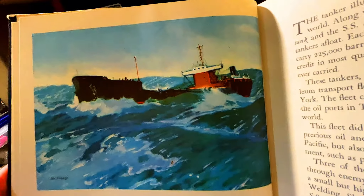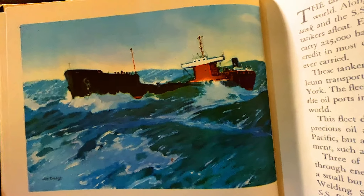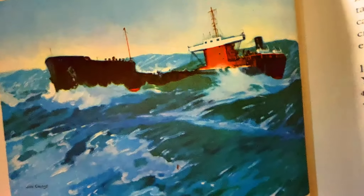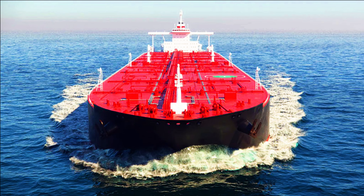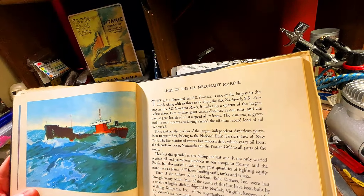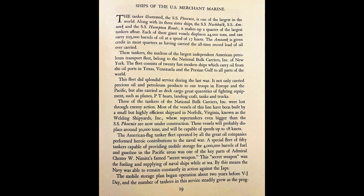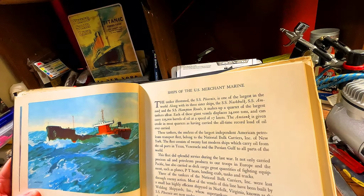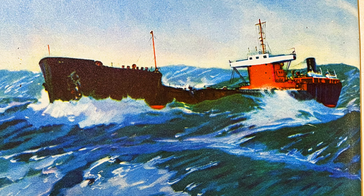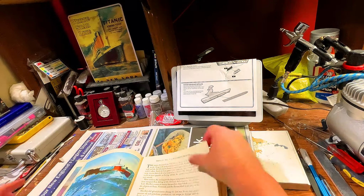You can see the heavy weather — National Bulk Carrier, the SS Phoenix, described as the world's largest tanker class battling a North Atlantic Gale. In 1947 she was surely a grand vessel, but you know what oil tankers are like today — the size of a state. The SS Phoenix is one of the largest in the world, along with sister ships the SS Nashbalk, SS Amtank, and the SS Hampton Roads — a quartet of the largest tankers afloat. Each displaces 24,000 tons and can carry 225,000 barrels of oil at a speed of 17 knots. The Amtank is credited with having carried the all-time record load of oil ever carried — and again, that was 1947.